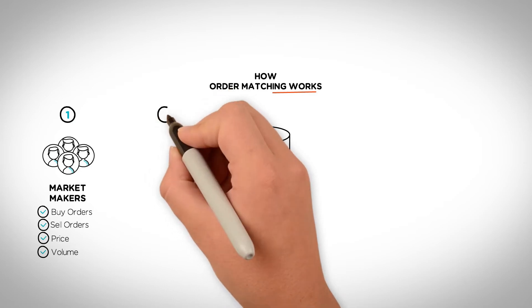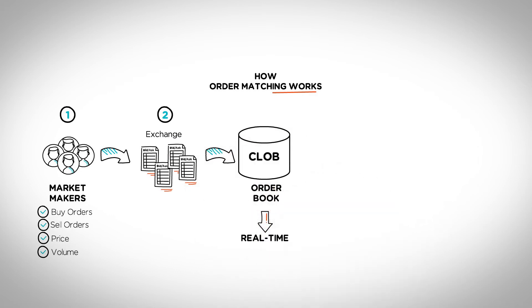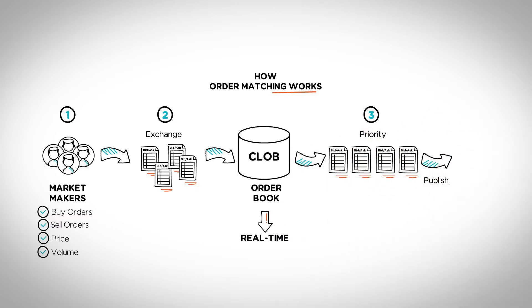Secondly, the exchange records all of the market maker's intent, or order, and organizes them in a database, or order book. Once organized based on priority, the CLOB exchange proceeds to publish the order book to all users.